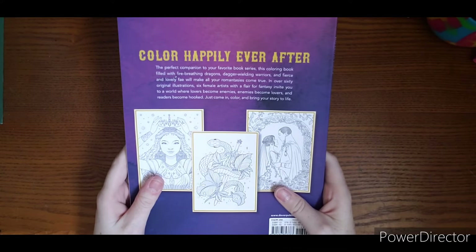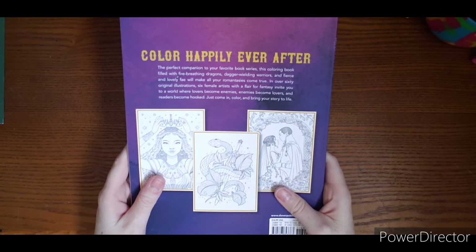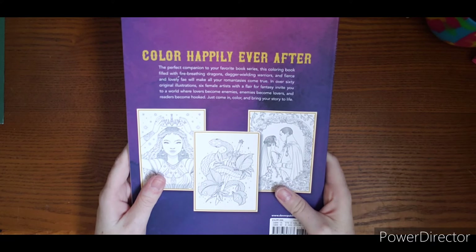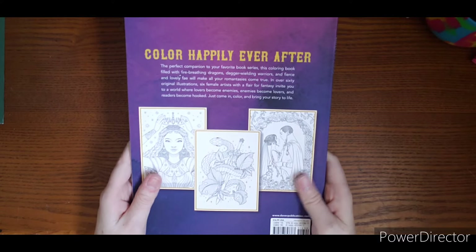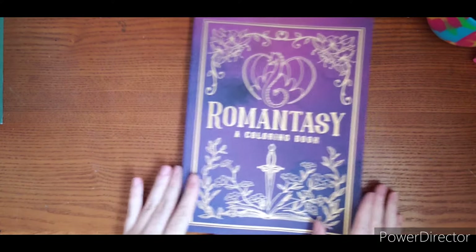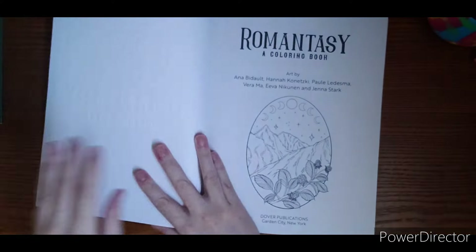As you can see, it is a thick book. Here is the back — over 60 illustrations. Six female artists with a flair for fantasy invite you to a world where lovers become enemies, enemies become lovers, and readers become hooked.